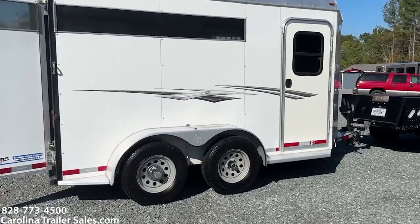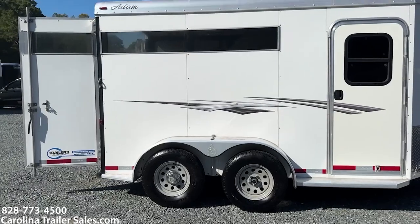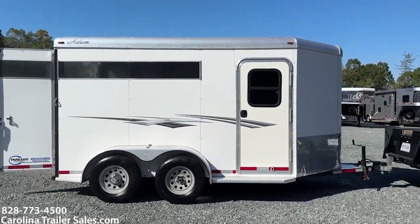The only thing I would say is wrong is it's missing a plastic cover for the tire. You can order those on Amazon — if I had one I'd put one on, but I don't at the moment.